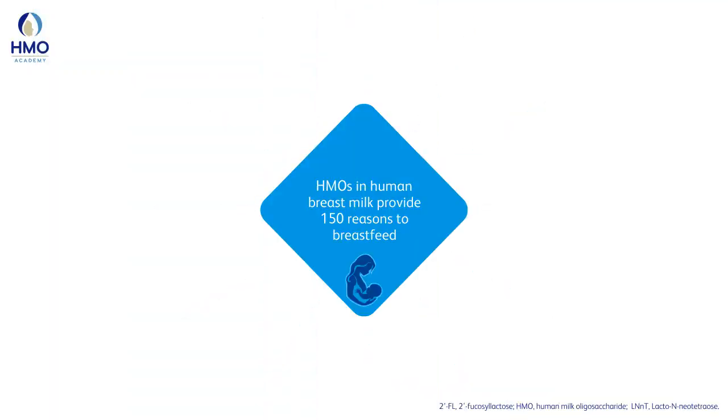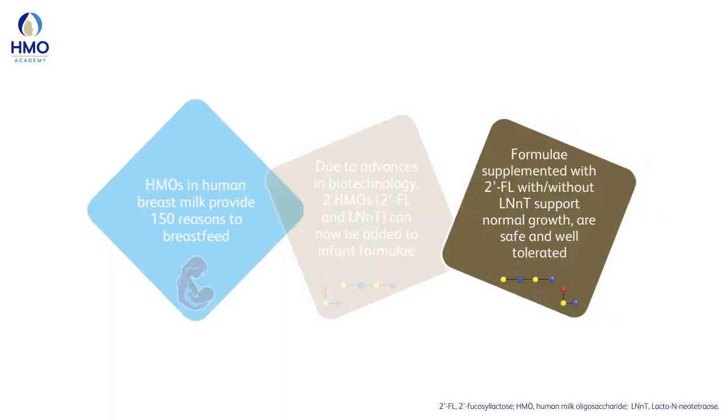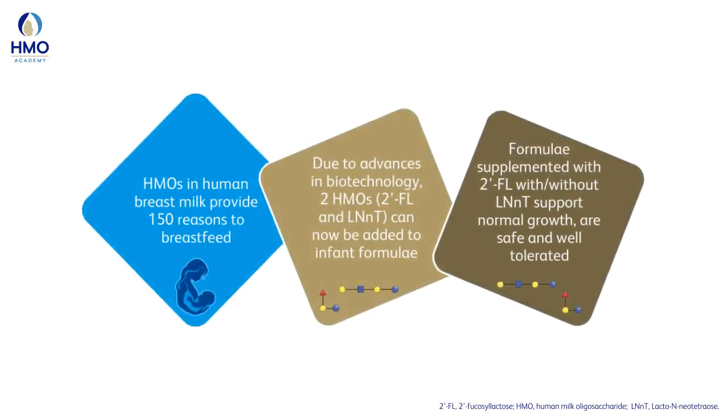Summarizing her talk, Professor Sajedzka said that HMOs in human milk provide 150 reasons to breastfeed. Some HMOs can now be added to infant formulae due to advances in biotechnology. Formulae supplemented with 2FL and/or LNnT support normal growth, are safe, and well-tolerated. She also noted that clinical trials with five new HMOs added to infant formulae are underway to investigate their role in growth and incidence of illnesses.